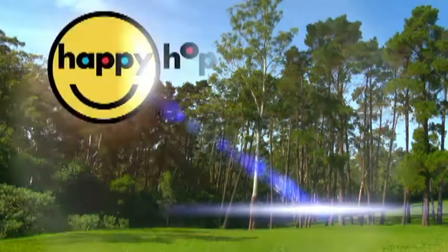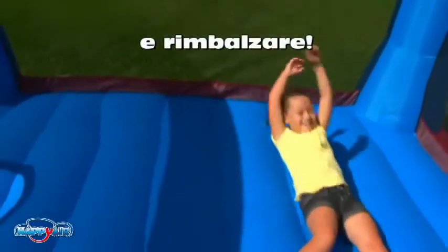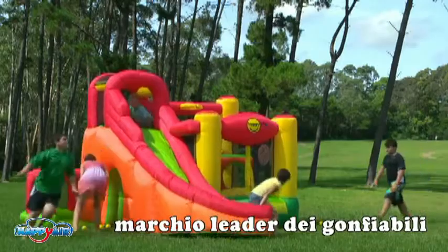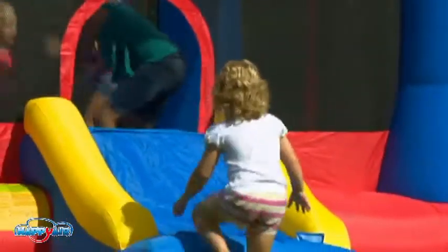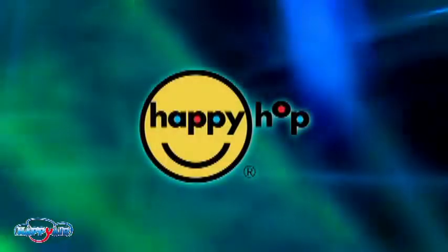Welcome to the world of Happy Hop. Every child loves to jump, climb, slide and bounce. Our creative designs and broad product range have forged a new global presence in the children's entertainment market. Happy Hop inflatable bouncers are the world leaders in recreational bouncers and slides for the domestic and commercial markets — an innovation and manufacture of quality inflatable bouncers since 2003.